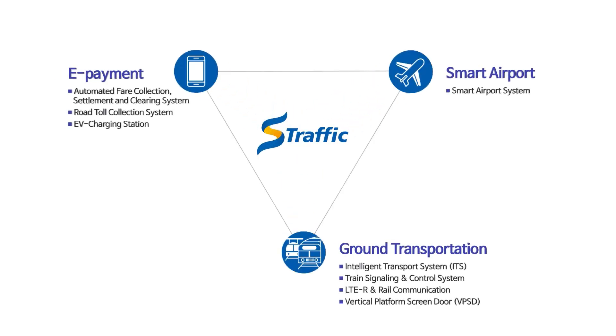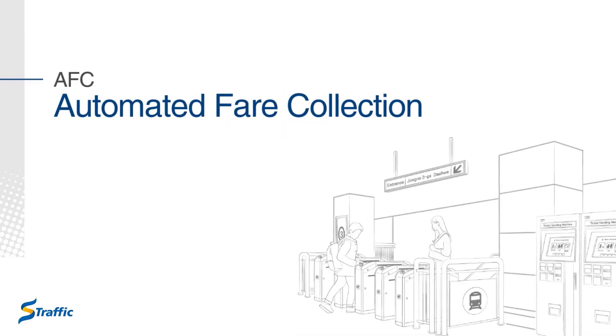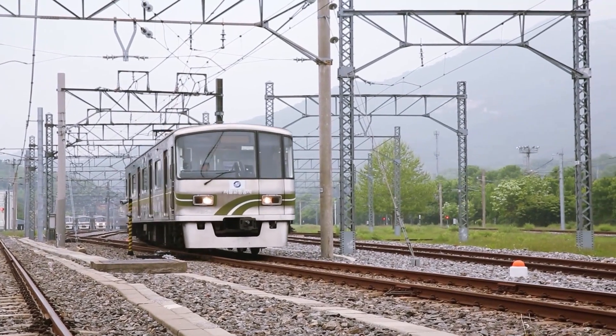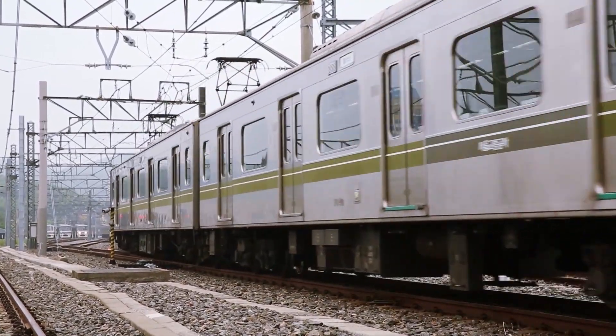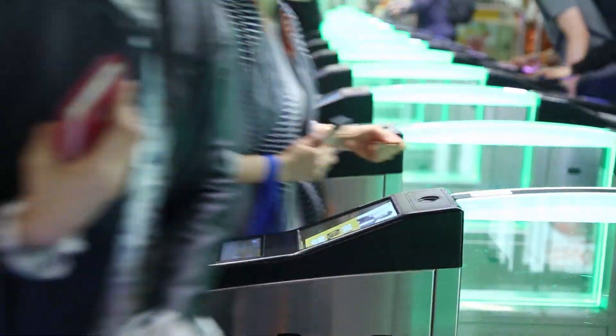S-Traffic solutions fall into three categories. Automated fare collection. With over 25 years of AFC experience, S-Traffic leads in digital account-based fare payment solutions with smartphones and contactless NFC devices that allow 3.8 billion annual riders